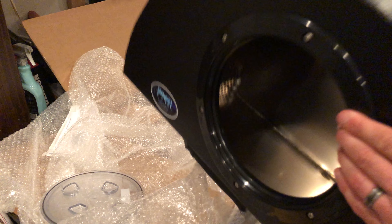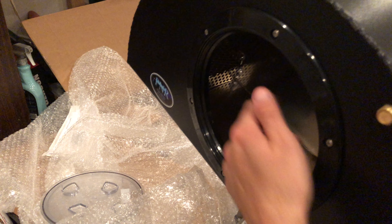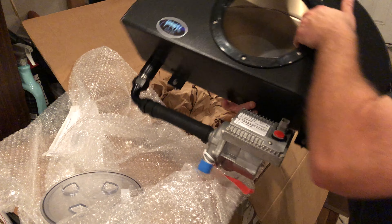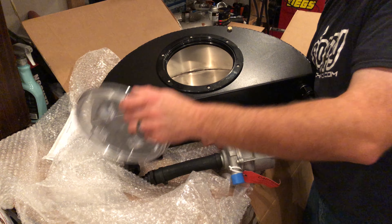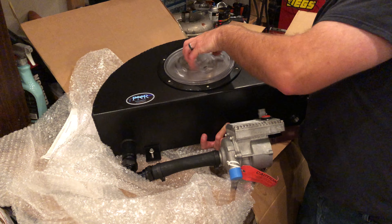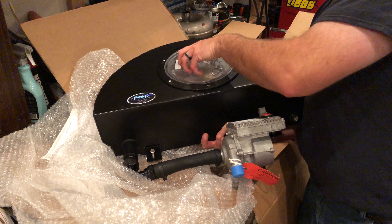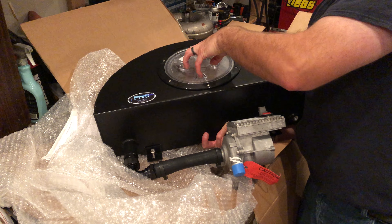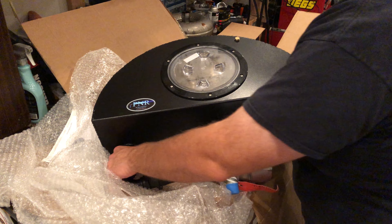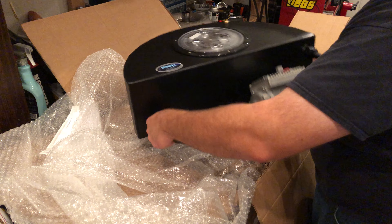There's a mesh right there to keep the ice from getting sucked down into the pickup. And what this baby has on it is 12AN lines so that I can use three quarter inch hoses the entire way. On the front it's got the hardware - wow, even the hardware is nice.